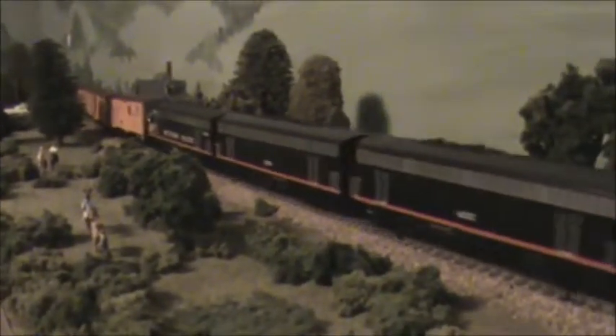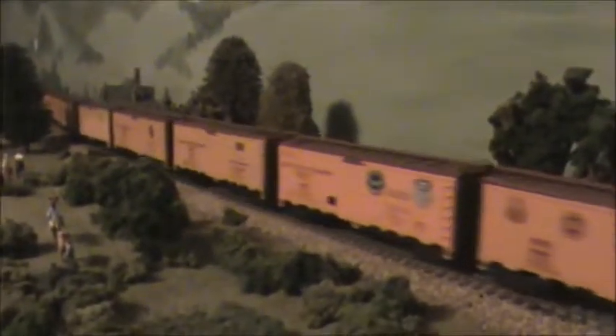This is the PFE Reefer Train with Black Widow F units on it. Just bought this set of F units at Intermountain. All four units are powered, and all the cars are Athearn 40-foot Ice Bunker Reefers in Pacific Fruit Express lettering. There are some various lettering schemes on the cars, but all the cars are Pacific Fruit Express PFE Ice Bunker Reefers.